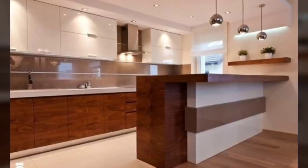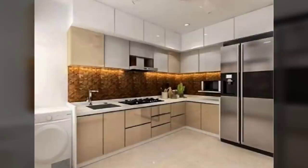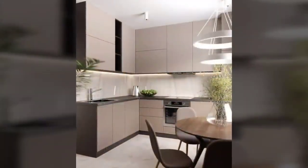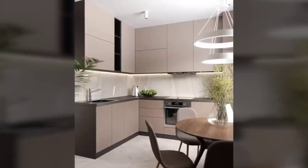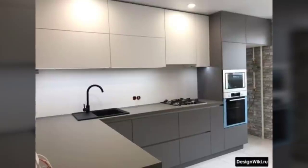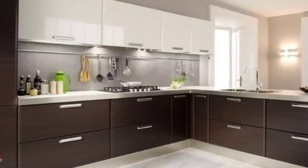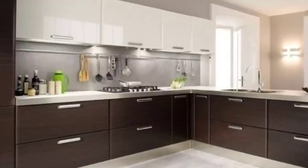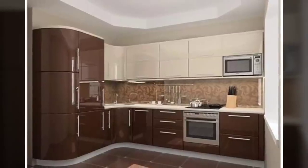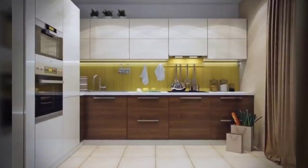Number seven: don't ignore corner spaces. Often, while creating storage shelves and cabinets, we ignore the corners. However, nowadays there are plenty of options available to make the best use of corner spaces. Professionals can help you personalize your layout and get the most out of the space available. After all, there is no such thing as too much storage in the kitchen.